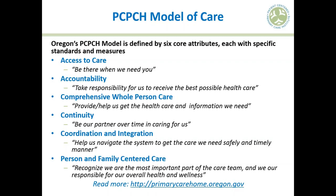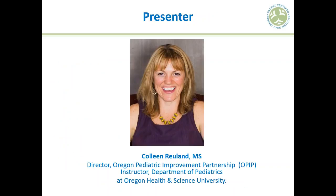The Institute aims to help primary care practices achieve recognition as a primary care home through the State of Oregon's Patient-Centered Primary Care Home, or PCPCH, program. The model is a set of standards organized under six core attributes. You can visit the PCPCH program website at primarycarehome.oregon.gov to learn more.